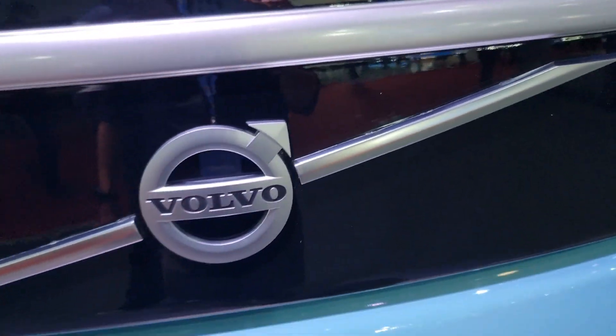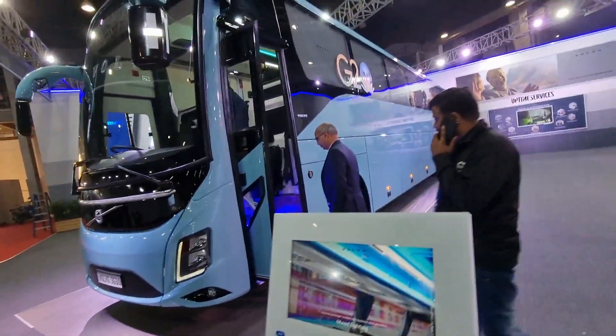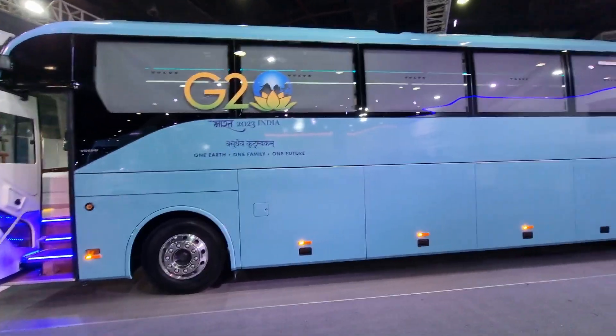Here is the Volvo logo. Overall this is 15 meters long, and this is a luxury coach.